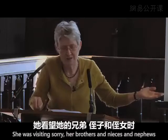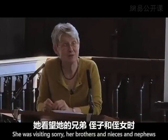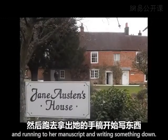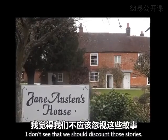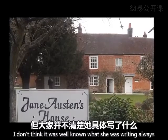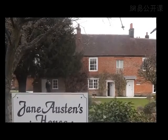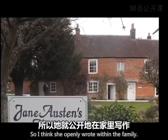There are stories within the family that she did take her manuscripts around with her when visiting her brothers. Nieces and nephews would talk about Aunt Jane sitting in the corner, suddenly leaping up, laughing, running to her manuscript and writing something down. I don't think we should discount those stories. It seems to have been well known in the family that she was a writer, though not necessarily what she was writing — 'just another of Aunt Jane's novels,' I suspect. But people didn't necessarily know the mechanics of what was going on. So I think she openly wrote within the family.